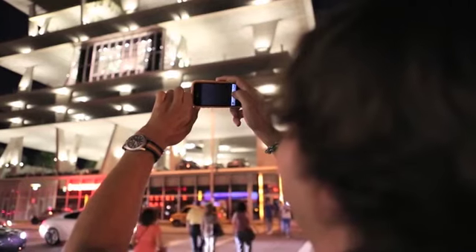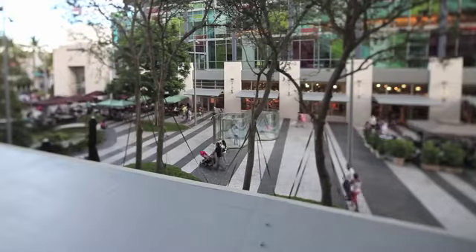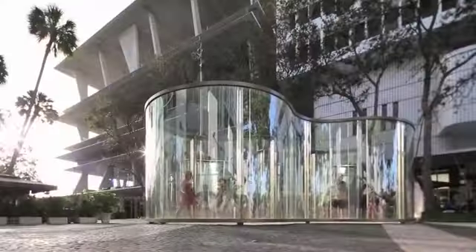Lincoln Road is the center of cultural and civic life in Miami Beach. When we were to tell people we were going to build a parking garage here, they were sort of aghast, because the last thing you would want in the middle of your Lincoln Road is a parking garage.